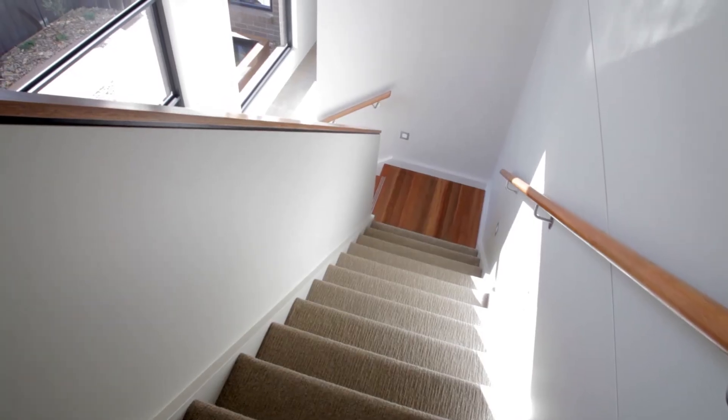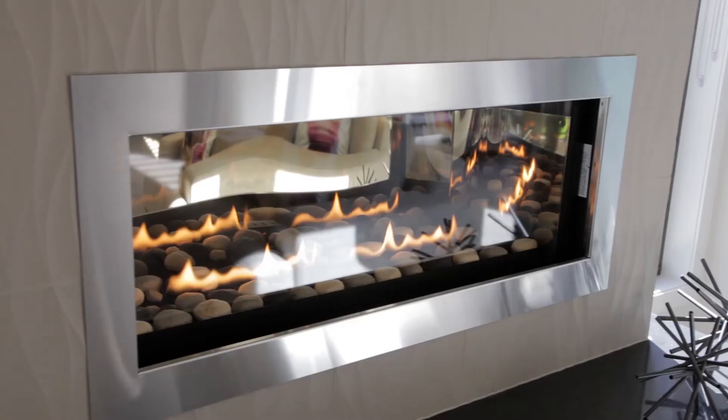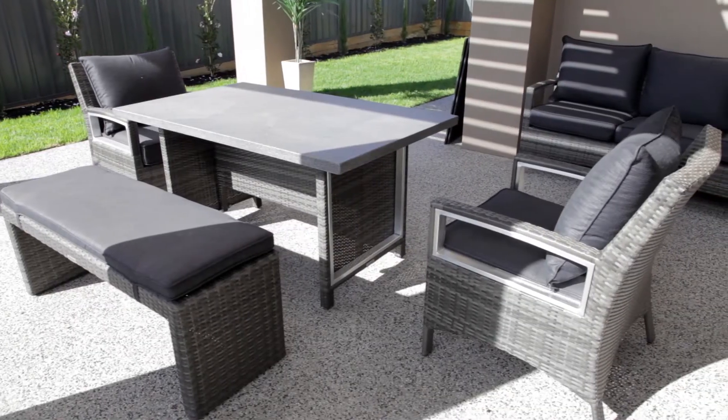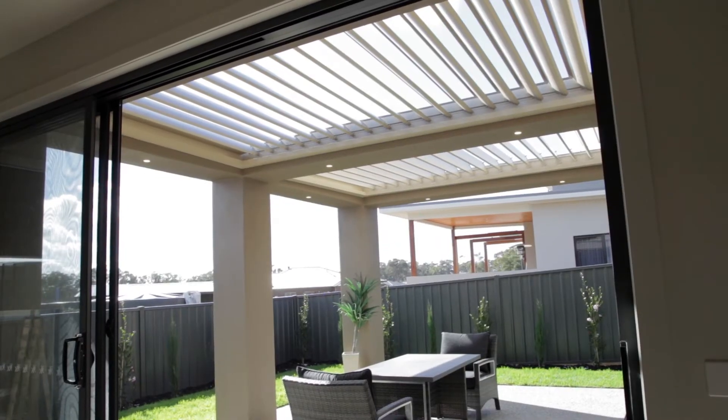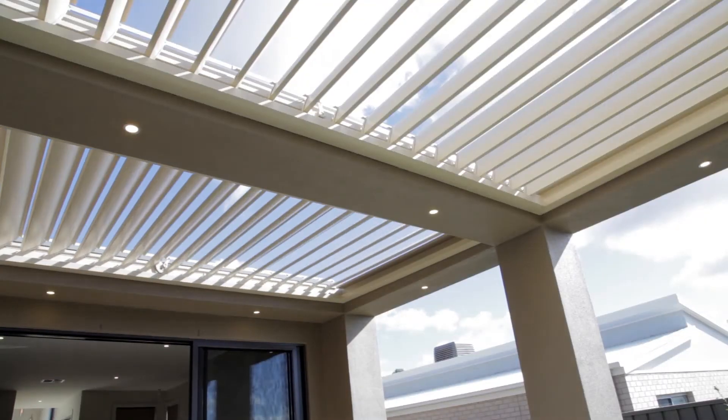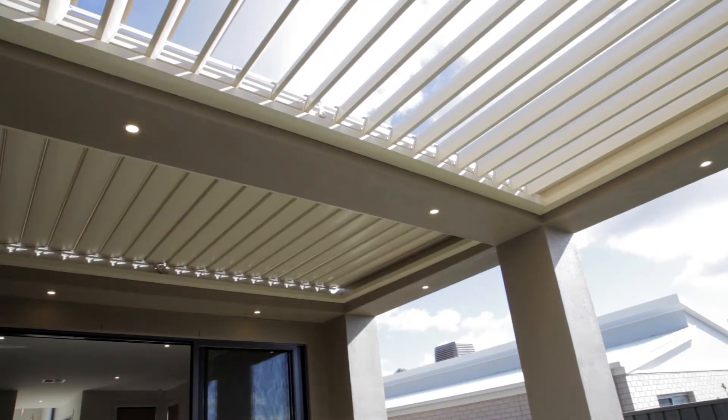Beautiful plan. Downstairs, two living areas, main bedroom like I said. At the back we've got a beautiful al fresco area which is covered by our Vergola opening roof structure, which lets a lot of natural light in, and yet when it's raining it automatically closes and protects everyone out there.